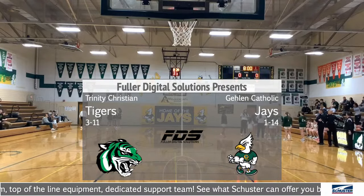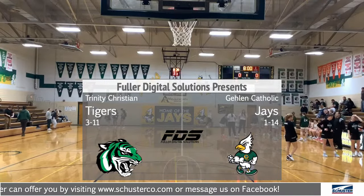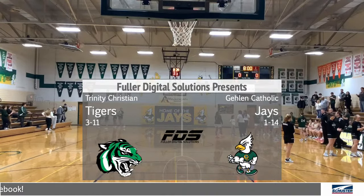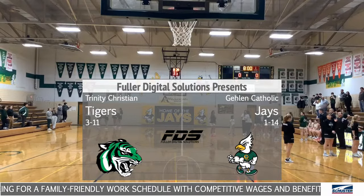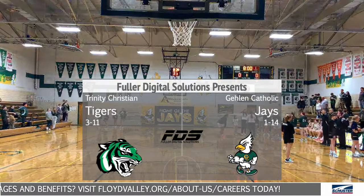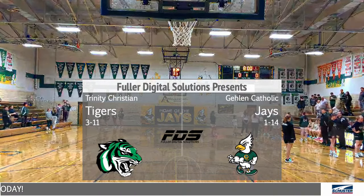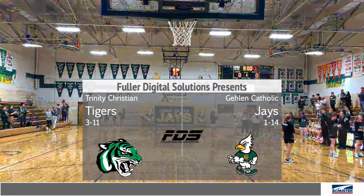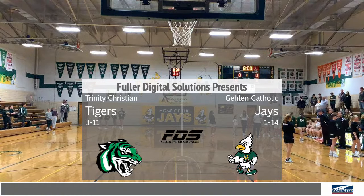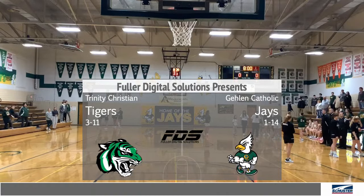Good evening. Welcome to the Deb Campbell Memorial Gym here at Galen Catholic for tonight's boy-girl varsity doubleheader. Let's extend a special welcome to our guests, the Tigers from Trinity Christian. Galen Catholic schools encourage positive sportsmanship and behavior at the game tonight. Let's give a hand to our officials for tonight's game: Brad Van Roekel, Joel Cranbrink, and Kurt Strouf. Now let's welcome the coaches — the Tigers are coached by Mike DeAger, assisted by Kyle Vanderbrink and Leah Gritters. The Jays are coached by Brandon Shekker, assisted by Brian Kolbeck.